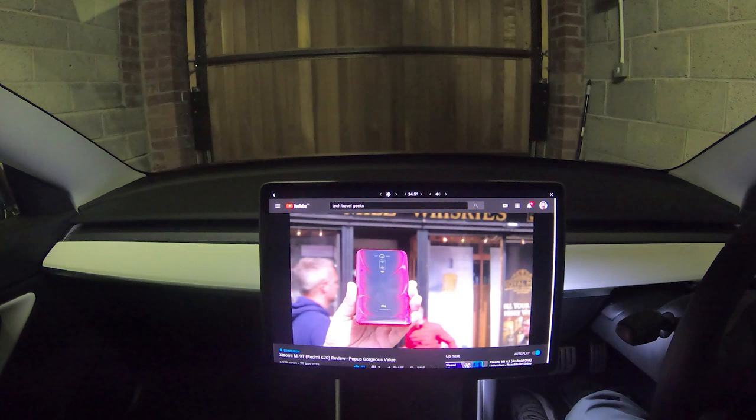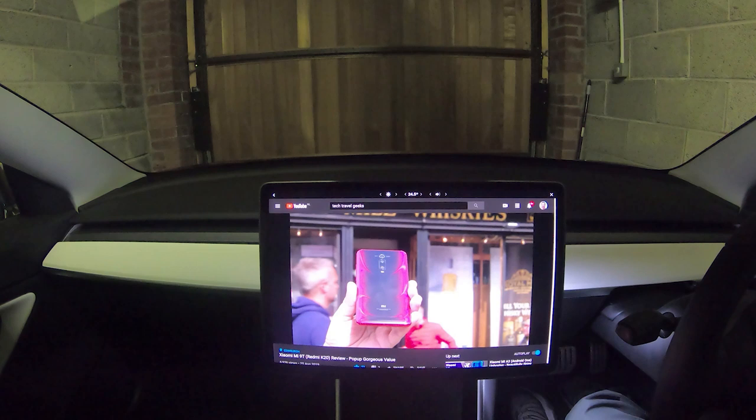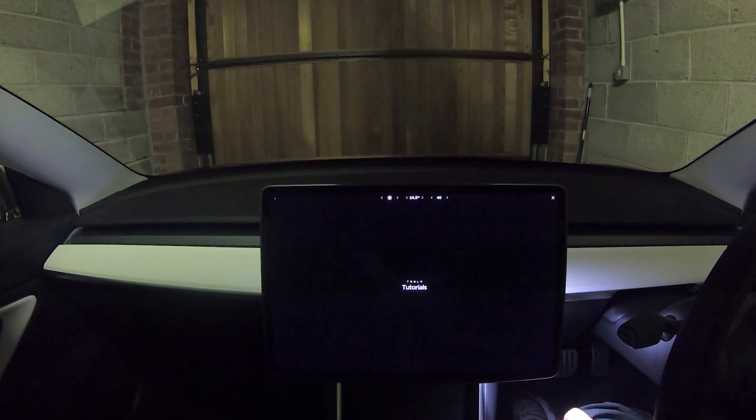You can watch YouTube in your car on a huge screen. In the US, you also get Hulu for your TV pleasure, but it's not available in the UK.